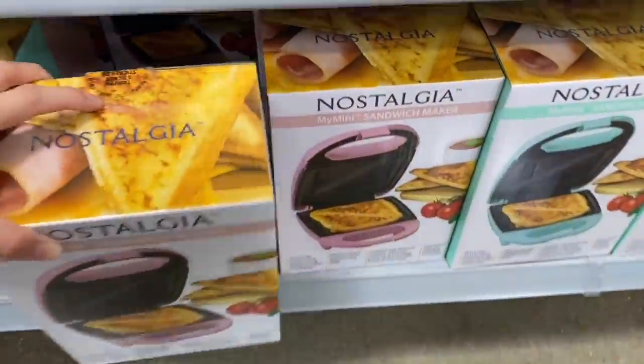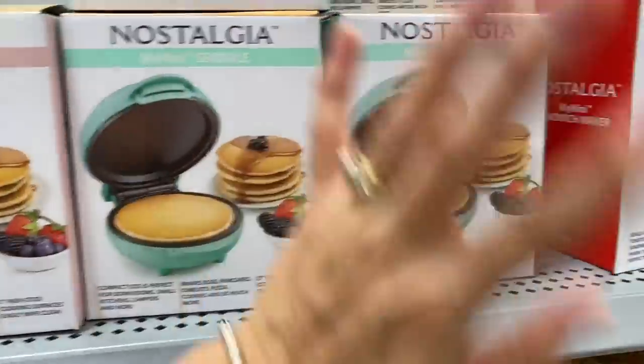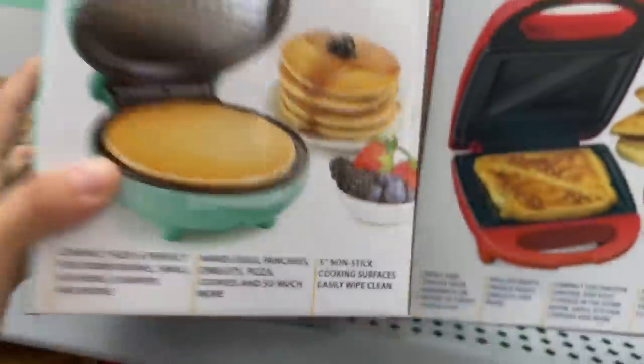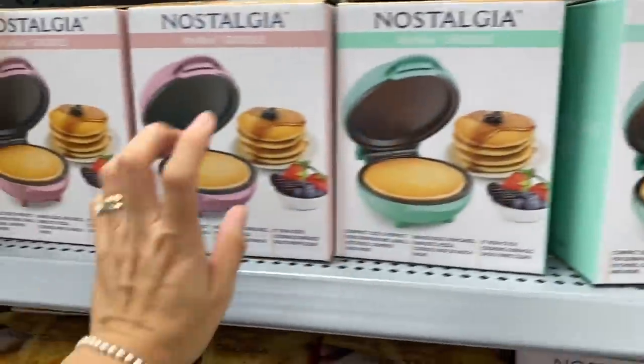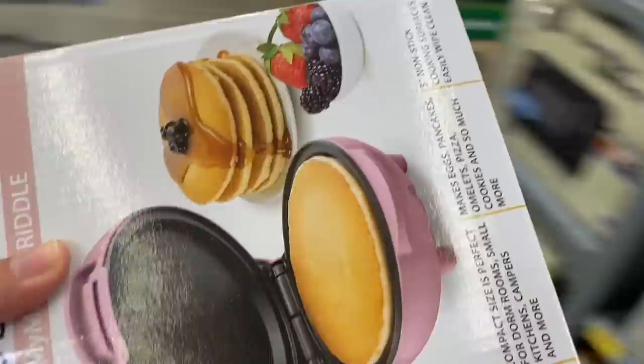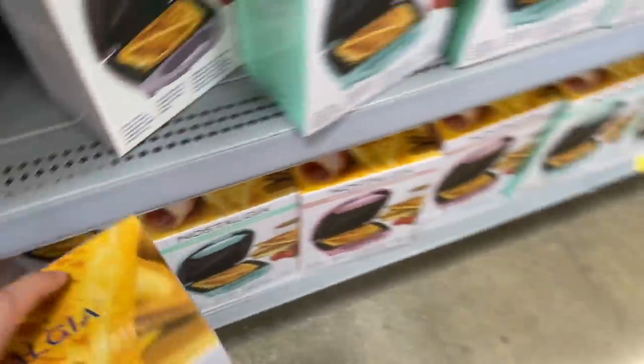Over here we also have a pancake griddle, also for three dollars — it's just so cute and small. Here's the pink one. I'm definitely going to take the pink one and the pink sandwich maker.